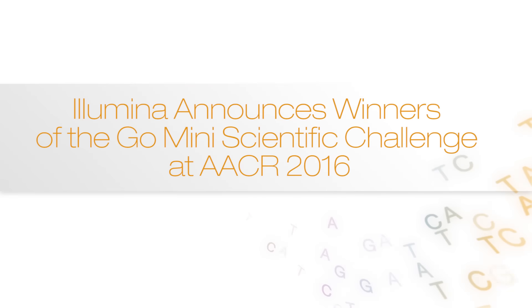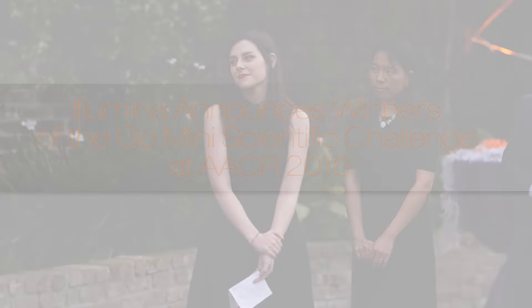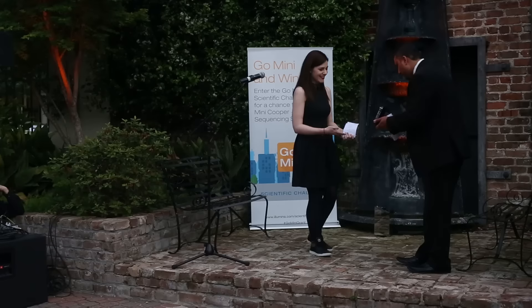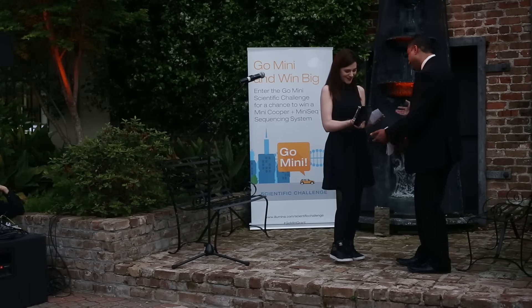Our third place winner is Una McVeigh, and she will study the genetics of breast cancer in the population of West Ireland. My name is Una McVeigh and I'm studying at the Lamb Institute for Translational Research in the National University of Ireland Galway.